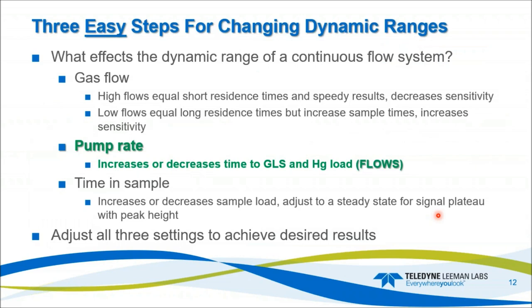What affects this dynamic range? How can we get such a broad dynamic range? It comes down to three factors: gas flow, pump rate, and time in sample. High gas flows equal short residence time, giving speedy results but decreasing sensitivity — and decreased sensitivity expands the dynamic range. Low gas flows produce long residence times within the optical cells, increasing sample time but increasing sensitivity, which decreases our IDL and MDL. Pump rate works the same way — it increases or decreases time to the GLS, changing the mercury load within the system.